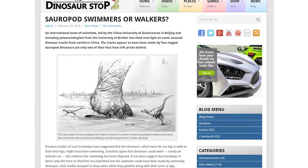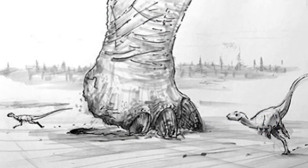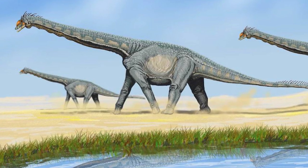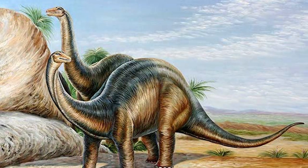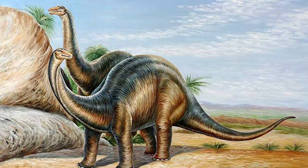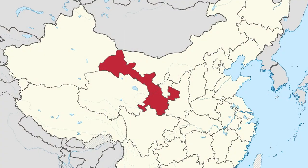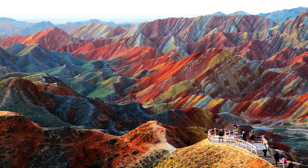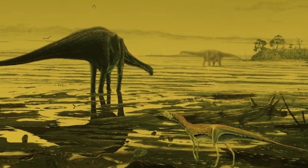In paleontological news, paleontologists have shed new light on some unusual dinosaur tracks in northern China. The tracks appear to have been made by four-legged sauropod dinosaurs, yet only two of their feet have left prints. Previous studies suggested that the dinosaurs, which were far too big to walk on their hind legs, might have been swimming. Now, a new study of fossil track data from the Gansu province in northern China has provided evidence that some feet-only tracks were produced by walking, not swimming animals. There is evidence that the animals were walking on soft sand.